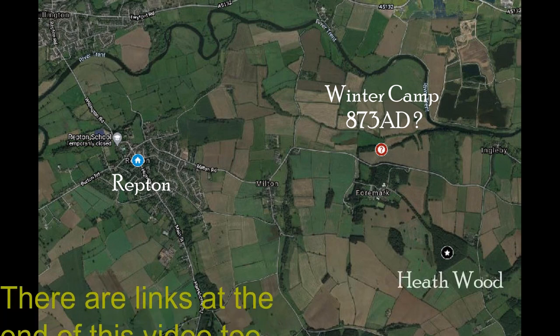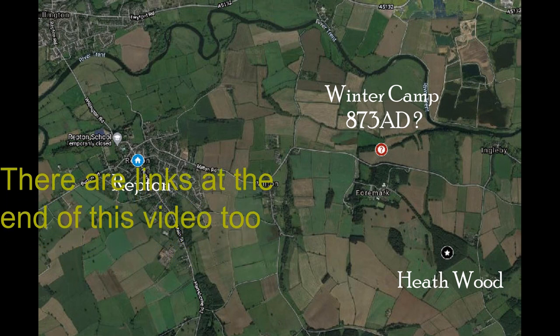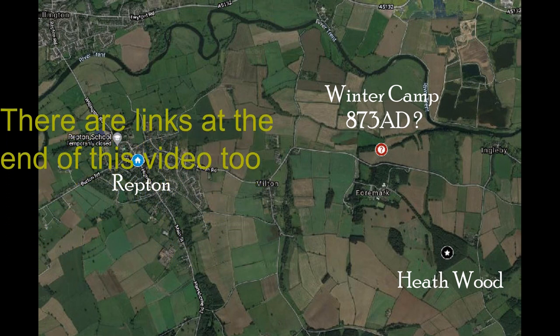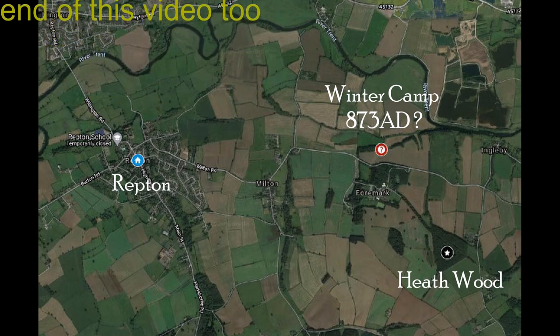Heathwood is the only site in these islands where Viking cremation mounds are found. There's something like 60 of them in Heathwood. There's a link below to the University of York's report on the excavations of the mounds in 1998.